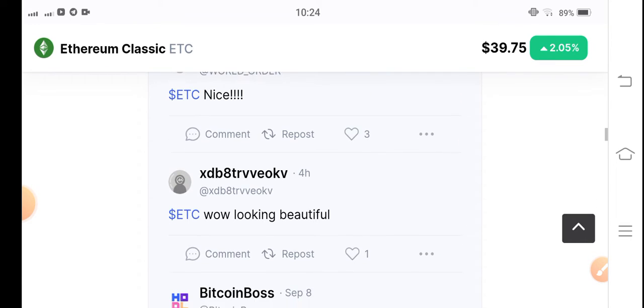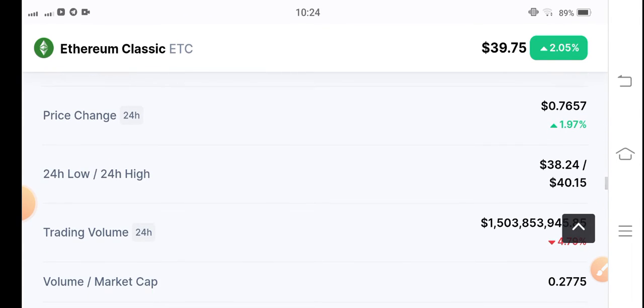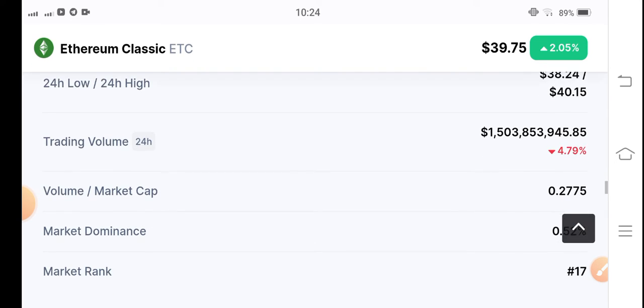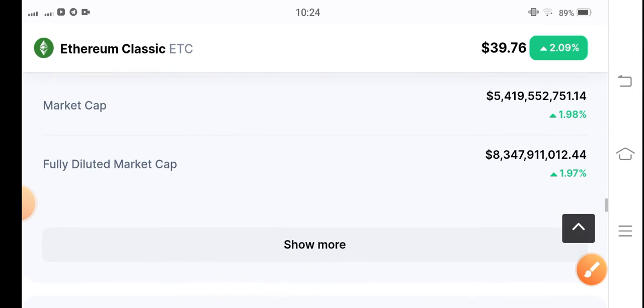Everybody is talking about Ethereum Classic coin — it's a bullish market. If you want to make an entry position, I think Ethereum Classic has already pumped. If you look at the volume, the trading volume is decreasing, so as a result the price will also start dropping.